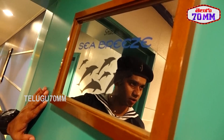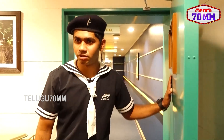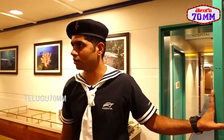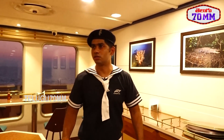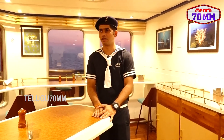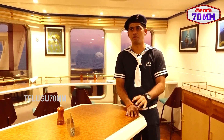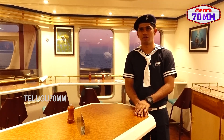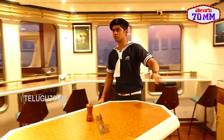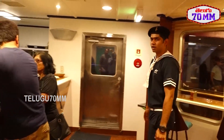We are on A-Deck, and on the outside there is another restaurant called Seabreeze. This is not a fine dining or large restaurant. It is famous only for starters, ice creams, and Indian menu items like pani puri, popcorn, and Indian chaat. This is a small restaurant only for starters.